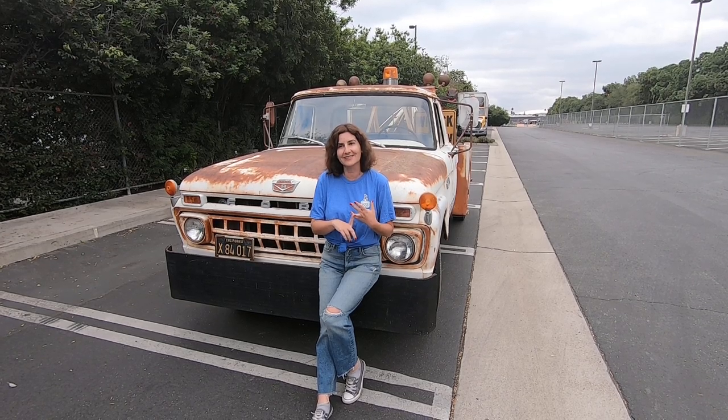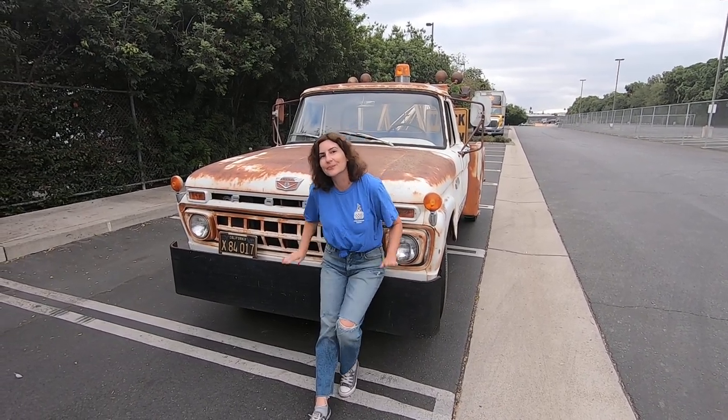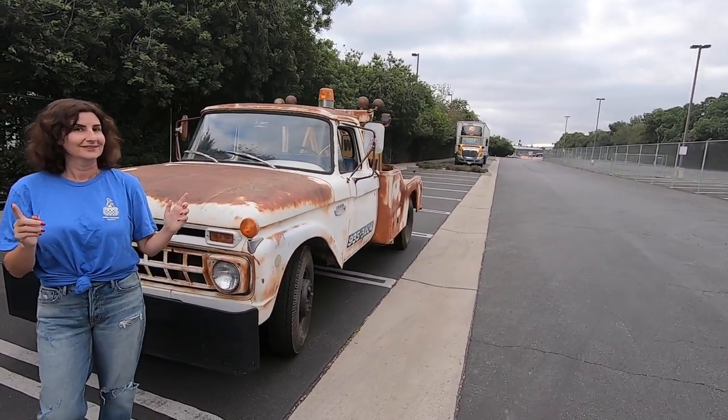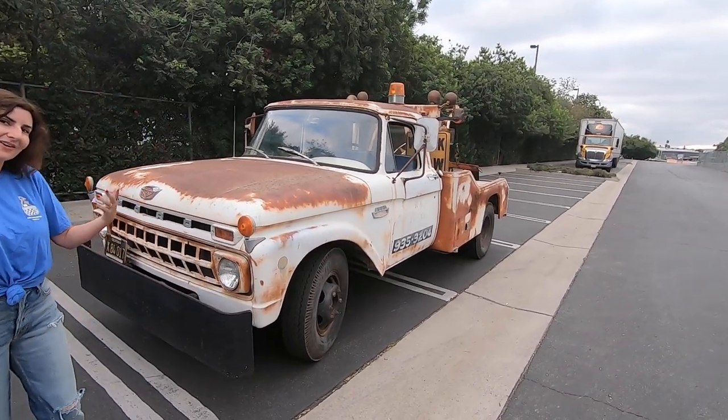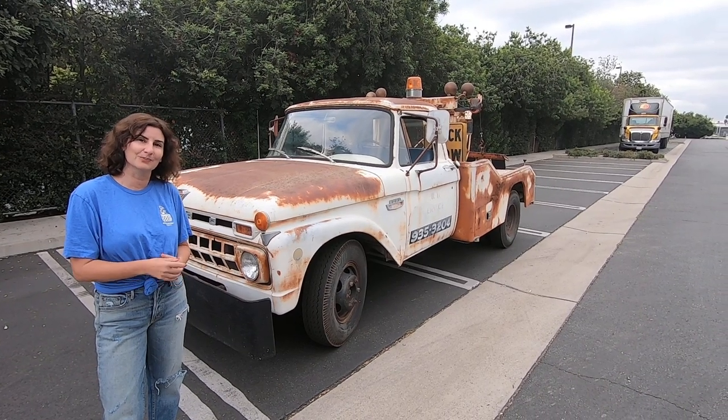We have a Cuda and a Challenger and a Charger, but we're not going to show you any of those because, honestly, we've broken them all. So this is a 1965 Ford F-350 Wrecker — like a tow truck. But they called them Wreckers back then because, well, basically if they came to get you, you'd probably wrecked.